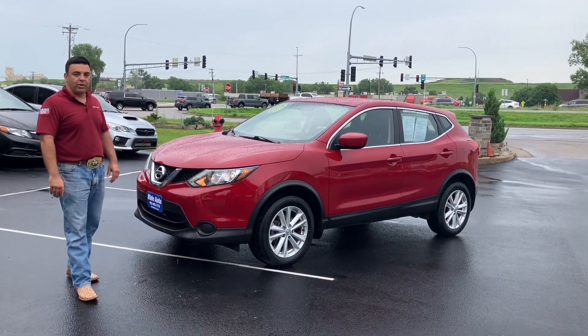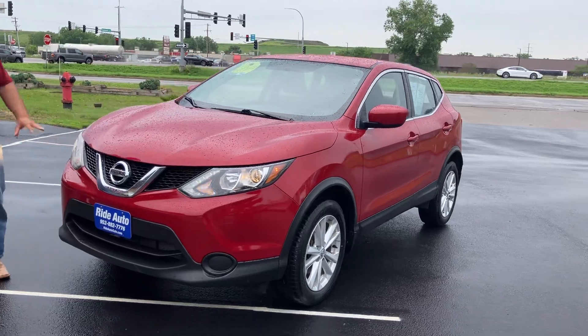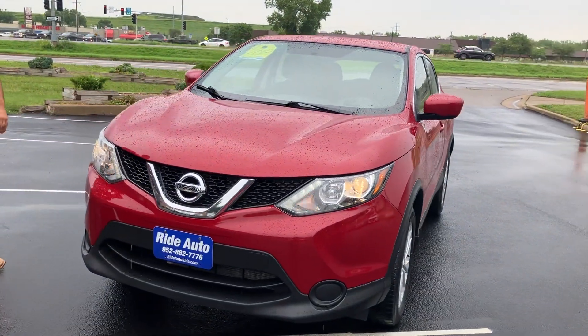Hello, welcome to Ride Auto. Pleased to have you with us. Today we have a one owner, clean title, no accident, 2018 new body style Nissan Rogue.